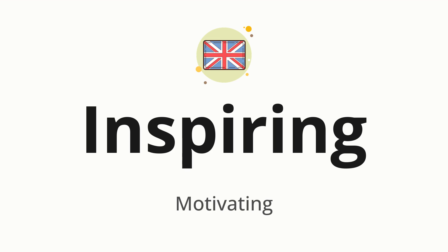Inspiring. Which means: Motivating. Let's say it all together. Inspiring. One more time. Inspiring.